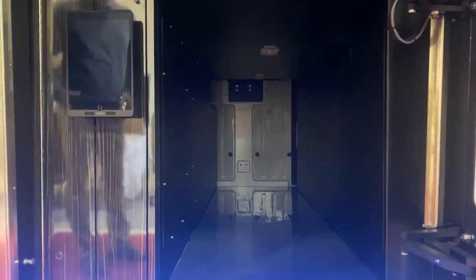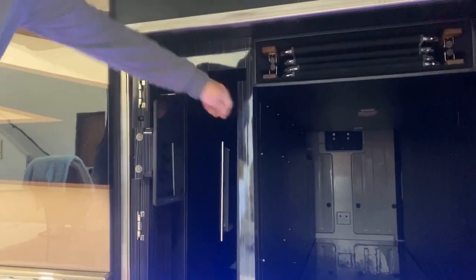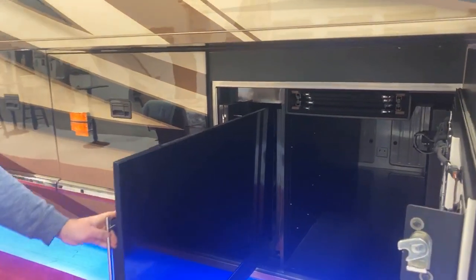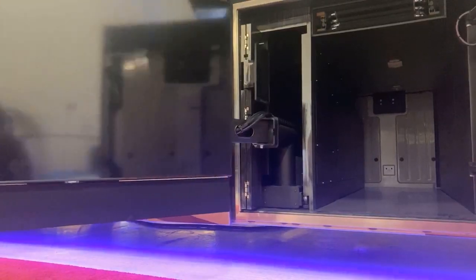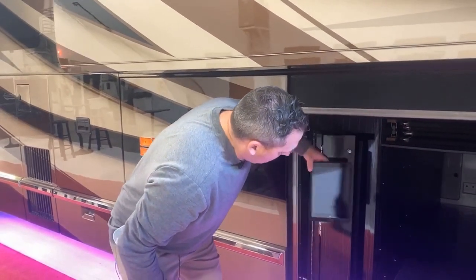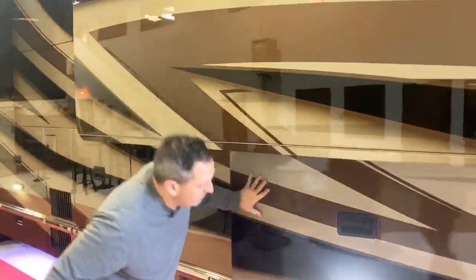This is actually the entertainment bay in the quad slide. As you can see, you've got all that storage, but what you do is you open this cabinetry here, flip this guy like this, and then there is an actuator button right here that holds a 55-inch TV. That's a nifty design right there. What it does is it achieves the largest TV for the entertainment bay in the industry — pretty cool, 55-inch.